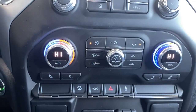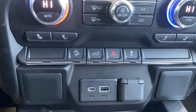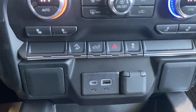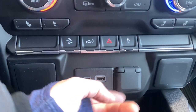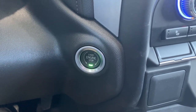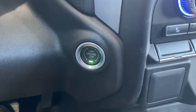Dual climate control buttons with air conditioning, heated front seats, hill descent control, the tailgate release, hazard lights, traction control, some USB ports and a power plug-in. To the right of the steering wheel is the engine push start button. Apply pressure to the brake while pushing the button to start the truck.